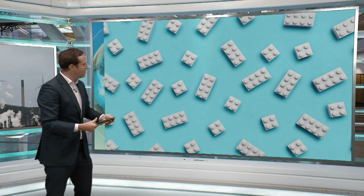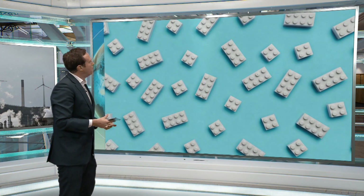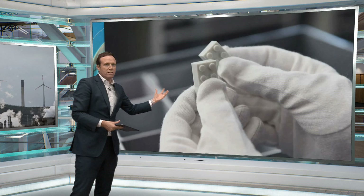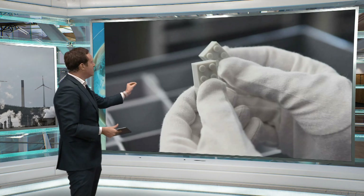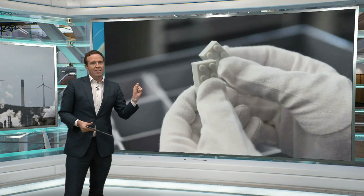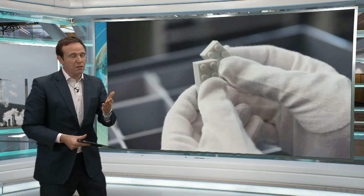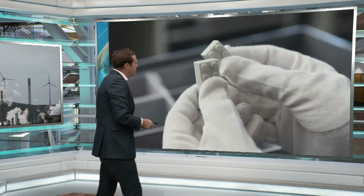They've got a few prototypes. They used recycled plastic bottles and turned them into the blocks, and things were looking pretty promising up until a few months ago. But they said that despite all the work that's gone into this, it took more energy to make those non-oil Lego blocks than it did to make them out of oil. And it kind of underlines a point — getting away from fossil fuels is quite difficult because fossil fuels are actually pretty good at doing what they do.